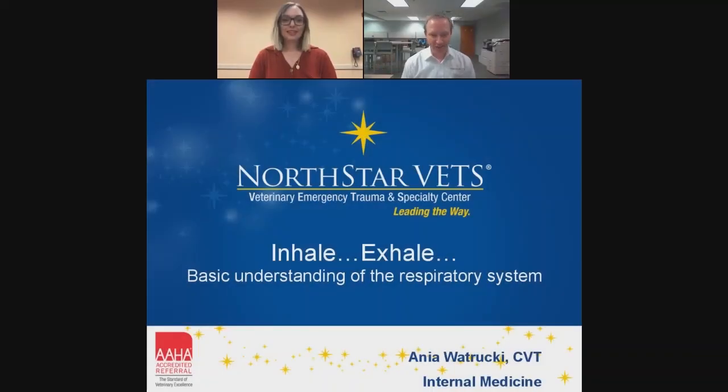Here's Anya. She's here with us tonight. She's a certified veterinary technician here at North Star Vets. She's worked in general practice before coming to North Star Vets. She's been on our internal medicine team for a number of years and has built an extensive knowledge base of everything internal medicine. She's going for a VTS in small animal internal medicine, which I'm very proud to hear. So without any further ado, Anya, I'll turn the stage over to you.